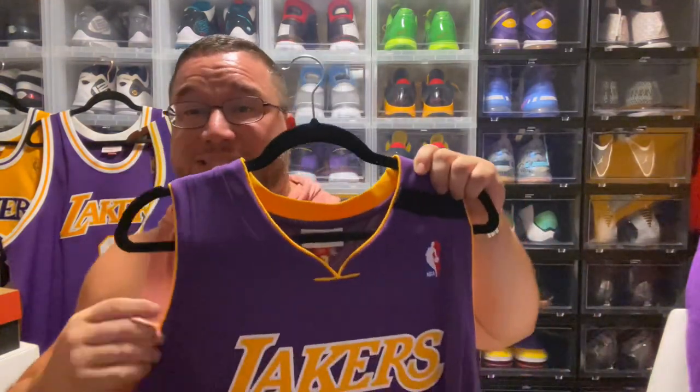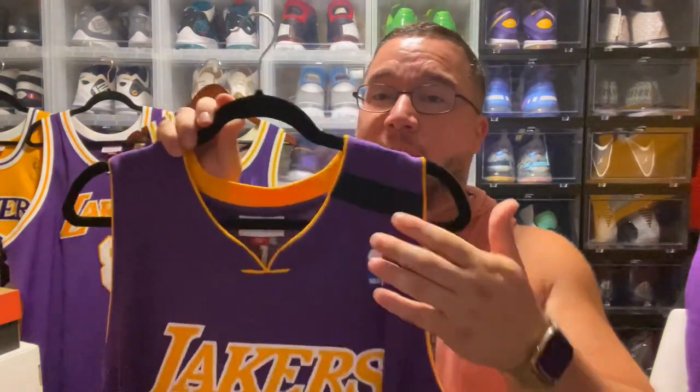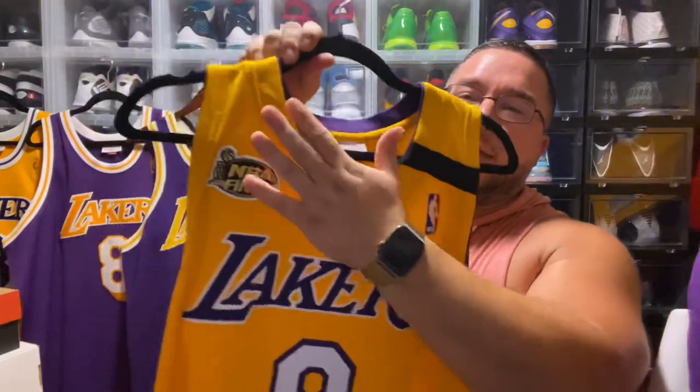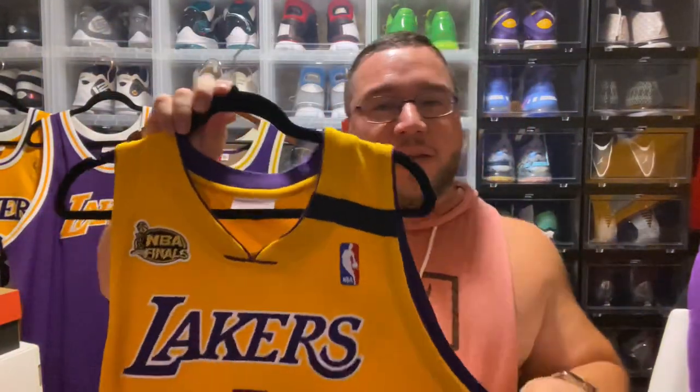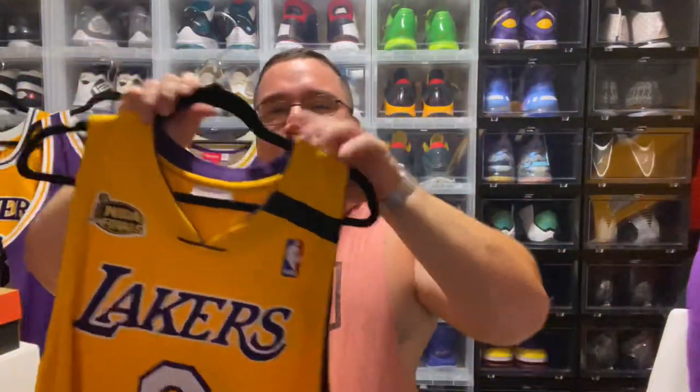We have the 99-2000 jersey in a kiss cut. From my research, Nike would make on-court jerseys kiss cut during this period, while retail authentics would be double stitched. When you look at game-worn jerseys, you see Kobe rocking the kiss cut, so Mitchell & Ness has two versions. This one has the memorial band for Wilt Chamberlain, 1999. The Finals version for 99-2000 also has the Finals patch, NBA patch, and jock tag — their first championship run with Shaq against the Pacers, one of the greatest duos of all time.